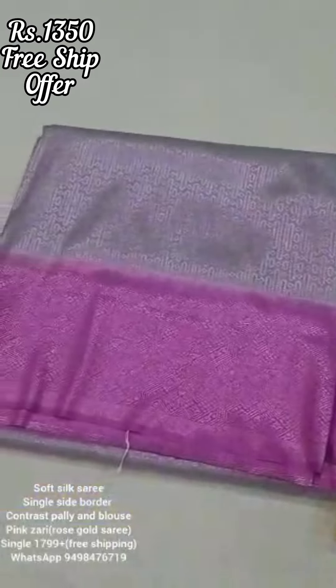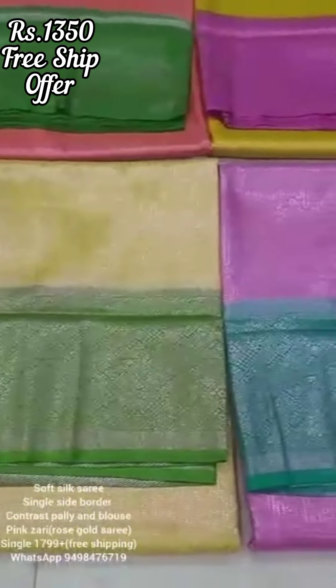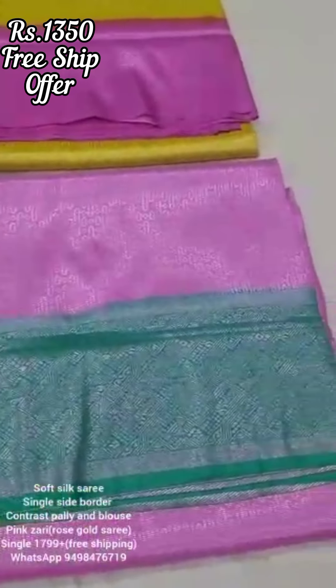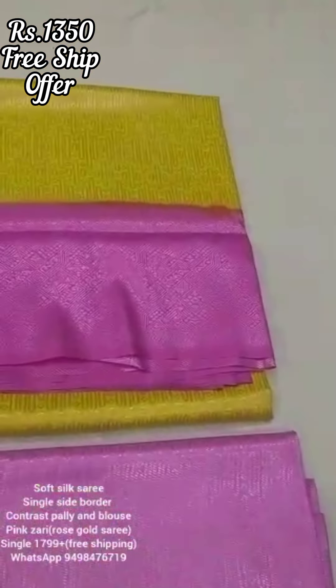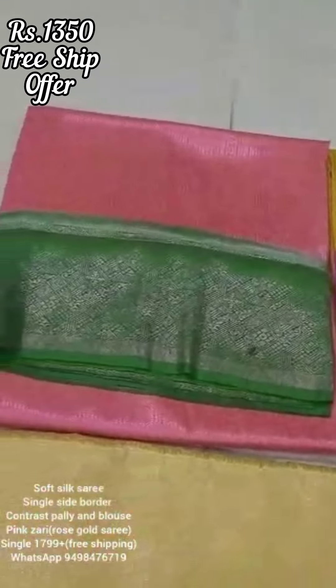If you look at the offer collections, you will see a soft silk saree with a single side border and contrast. This is a pink saree, that is a rose gold saree — this is a very trending style. Normally the saree is in a range of ₹1,500, ₹1,600, ₹1,700.